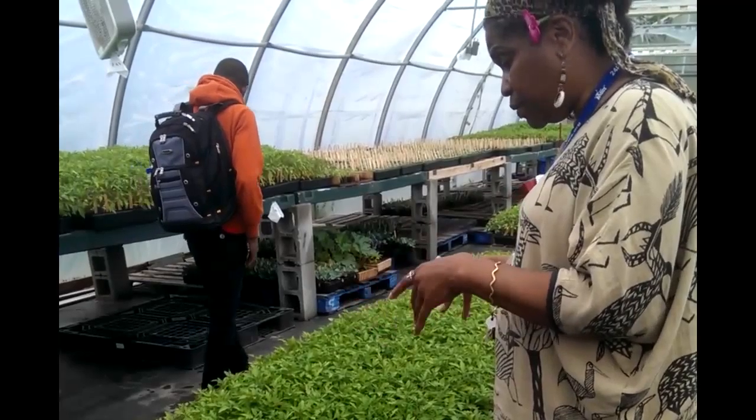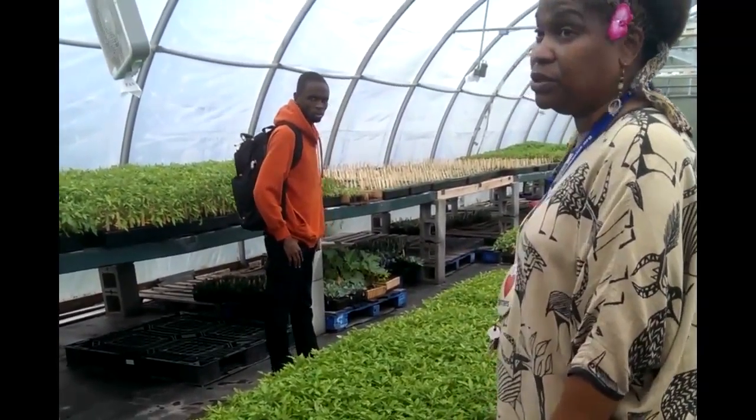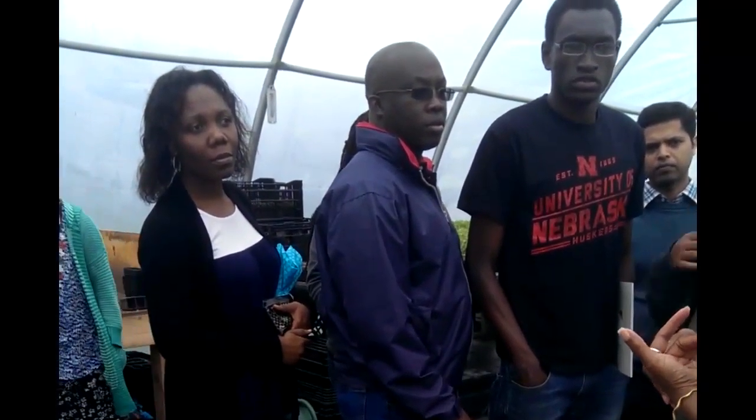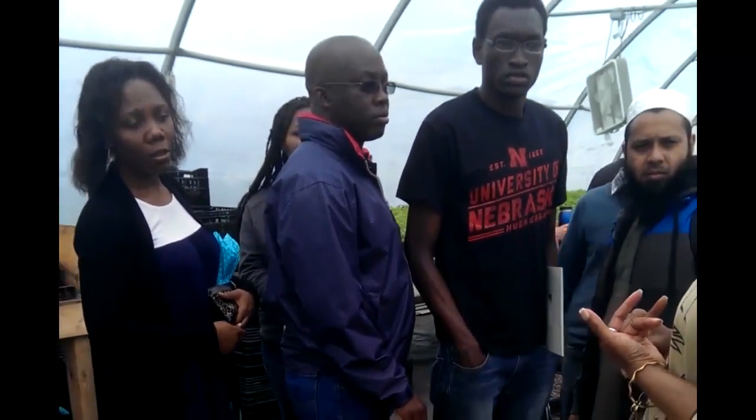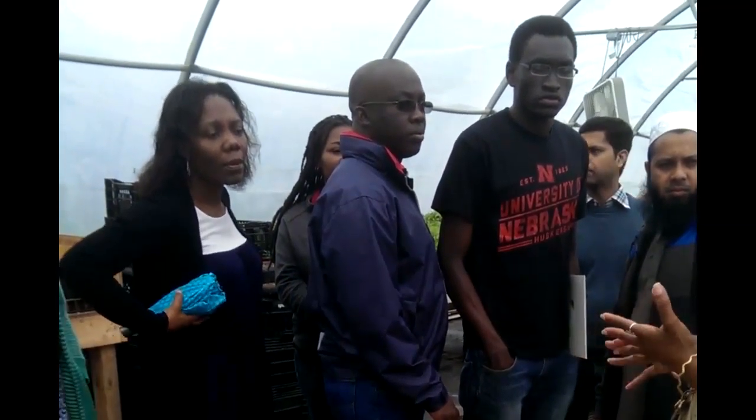Everything is completely organic. We don't use any chemicals, and most of these tomatoes are heirloom tomatoes. Yesterday we had a group of students — organic farmers from Michigan State.